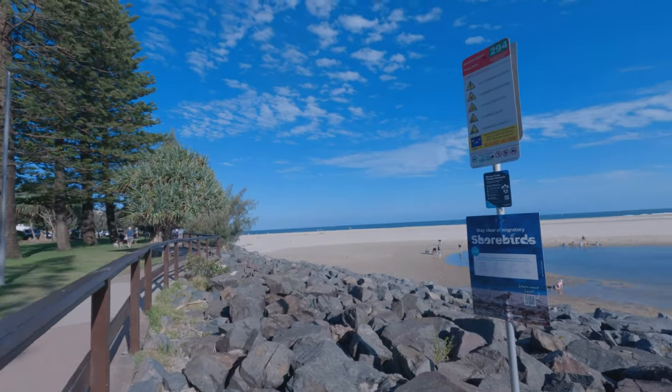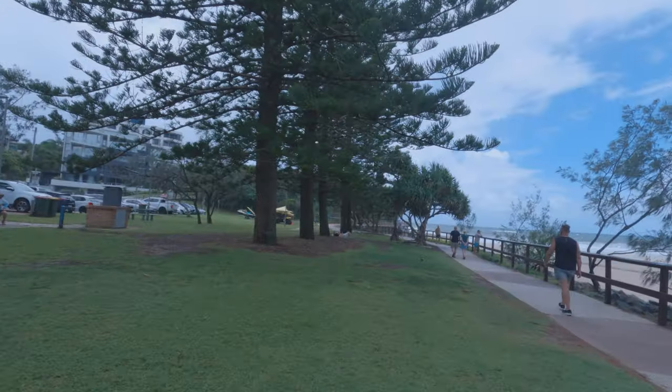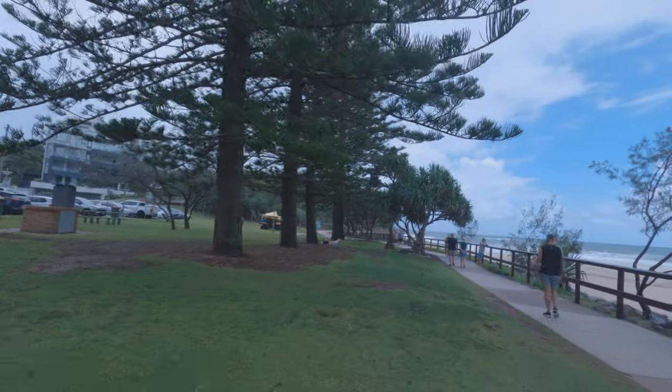Families come here for barbecues, and on a beautiful day like this they come and play cricket and kick the ball around in the park.